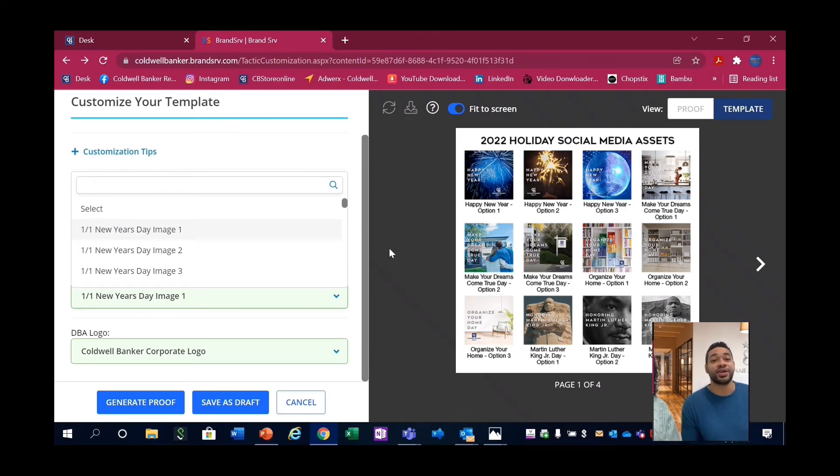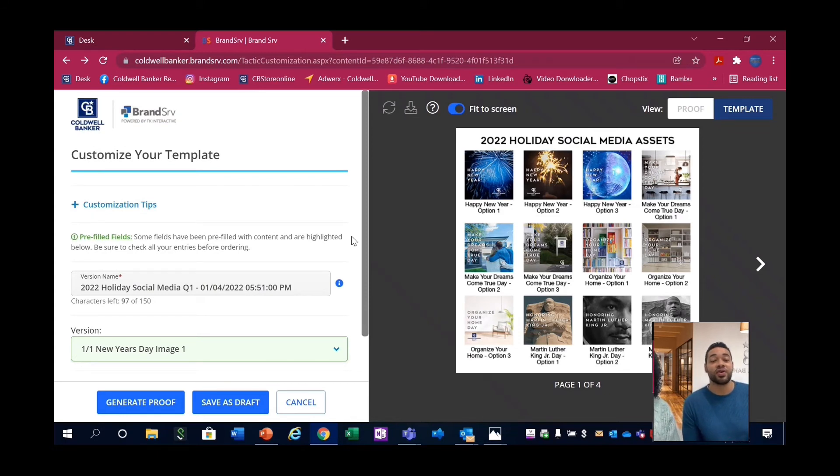A great part of Brandsurf is being able to have everything here and then take it and upload it into your social media campaign. So you have all of this digital content. Let's say you're going to be out on vacation — you can have this set up and ready to go. You can upload it and it's already there. If you're busy with a lot of transactions, you can post this real quick and have content keeping you top of mind, keeping the people aware that you're there.